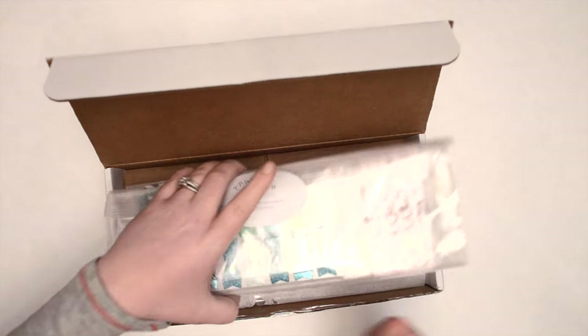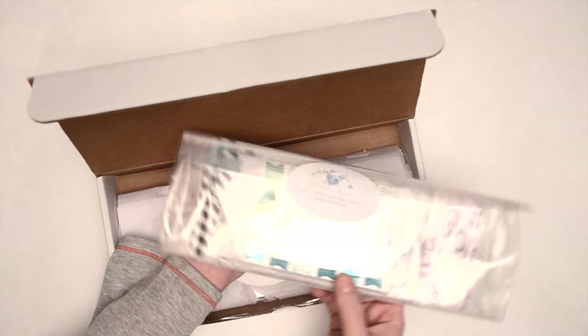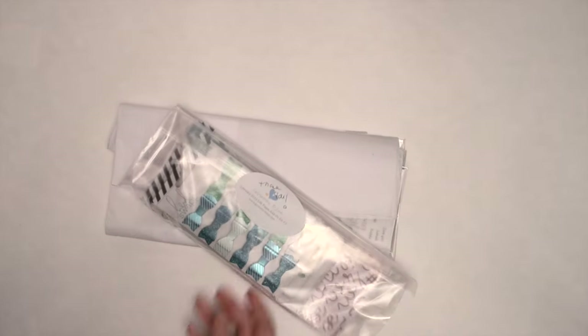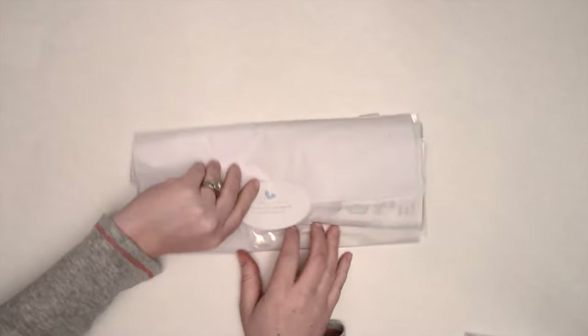Hey everyone, it's Christy here with my Gossamer Blue February Life Pages Kit. One of my lovely subscribers referred me, so I got the add-on kit as well. So I have both of those to show you today. We'll start with just the Life Pages Kit for February.